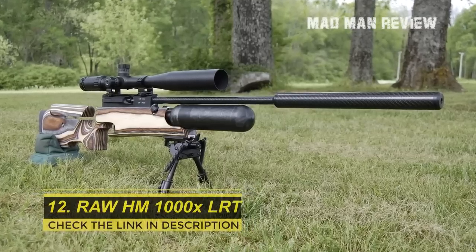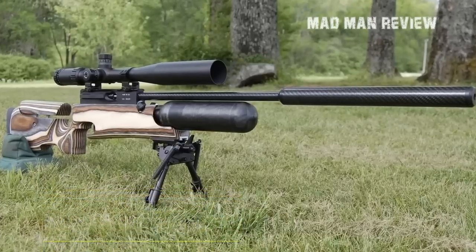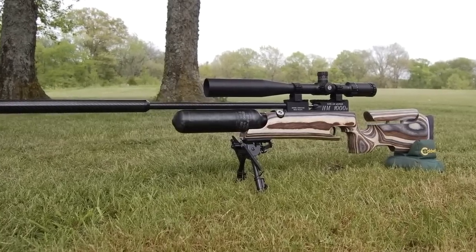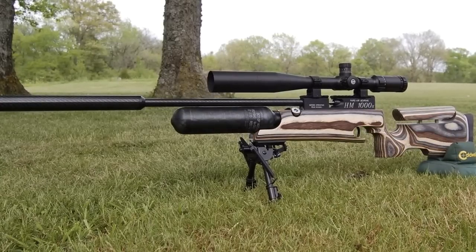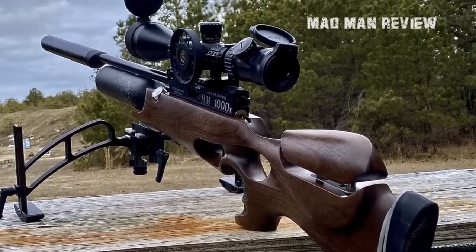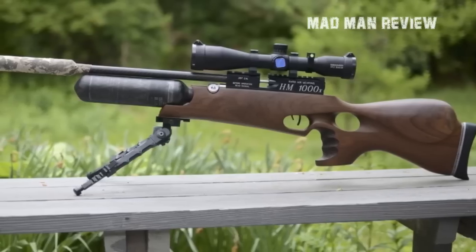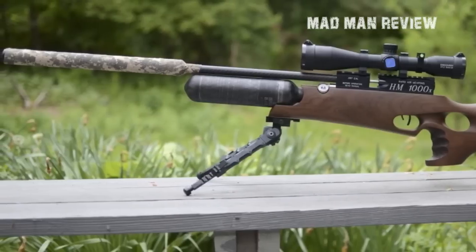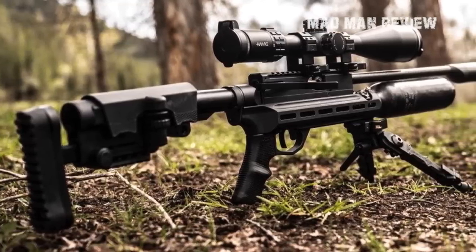Number twelve: Rapid Air Weapons HM1000X LRT Chassis Rifle. Chassis rifles have recently worked their way into air gunning, and the HM1000X is an example of that. Rapid Air Weapons claims it is the most accurate pre-charged pneumatic air rifle built in the U.S., delivering sub-MOA groups at 100 yards. The receiver is tuned to ensure consistent shot strings with 50 foot-pounds of muzzle energy in .22 caliber and 60 foot-pounds in .25 caliber. It comes fitted with a polygonal-rifled Lothar Walther barrel finished with a carbon fiber barrel sleeve and an integral carbon fiber moderator.